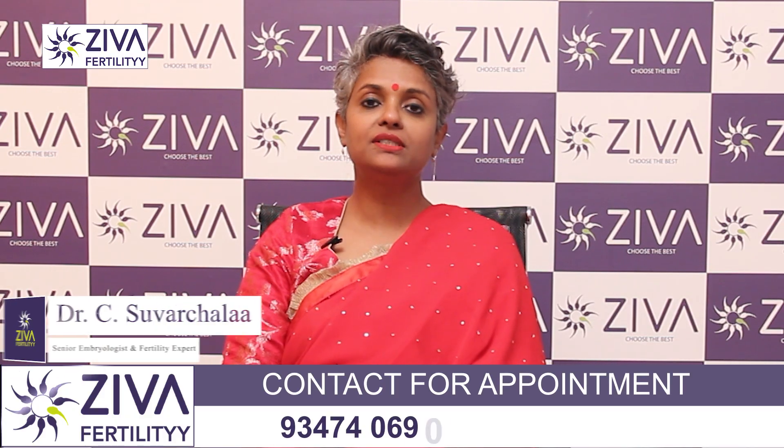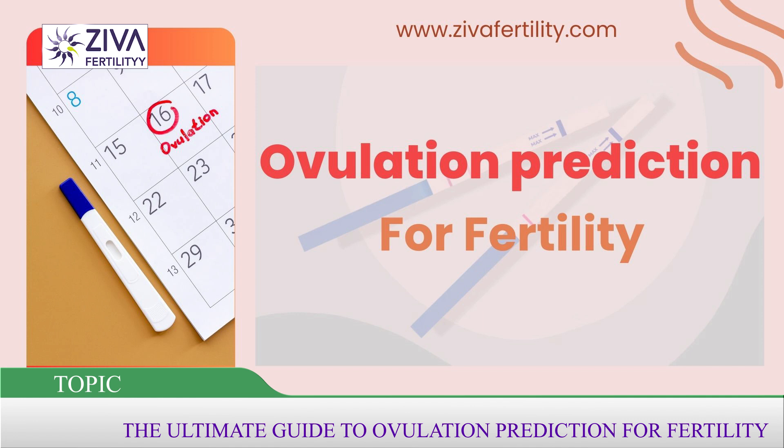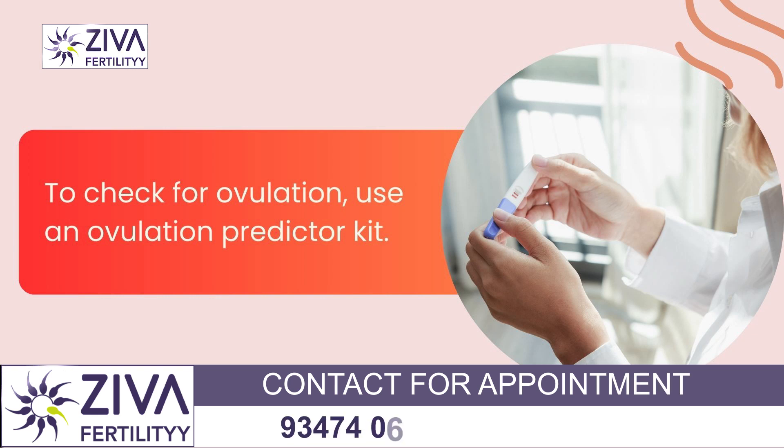I am Dr. Swachla, Scientific Director with Ziva Fertility Centers. When wanting to test if you are ovulating, an ovulation predictor kit is what is recommended. This test comes in a kit, and this is what is recommended to test if you are ovulating or not.